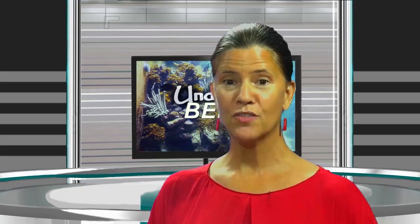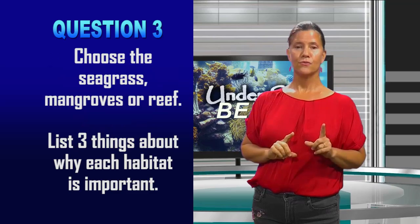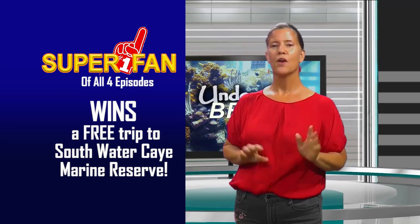I'm going to tell you about a few of the incentives we have for you doing the experiment. You can get your pictures posted on our Facebook page at Reef Keeper Belize, or you can create a YouTube video of your experiment pictures and post that on YouTube. The first person to get the correct answer will win prizes and surprise prizes. Question one: is coral an animal or a plant? Question two: name five living creatures found in the reef. Question three: choose mangrove, seagrass, or reef, and list three things about why each habitat is important. Be sure to answer those questions and visit our Facebook page, Reef Keeper Belize, or post on YouTube, and you'll receive prizes. Our superfan of the episode wins a free trip to Southwater Key Marine Reserve.